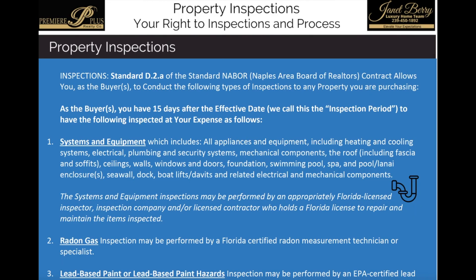Here we are in the detailed section of this video regarding home inspections. For the purposes of this video, we are going to be looking at the Naples Area Board of Realtors contract, which we call the NABOR contract. If you're purchasing or selling a property in Naples, you will more than likely be using the NABOR contract. If you're purchasing in a different area, you may be using the Florida Association of Realtors FAR/BAR contract. I'm happy to answer any questions on either contract, but we are going to be running through the standards contained in the NABOR contract for the purposes of this video.